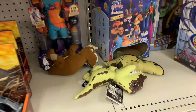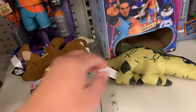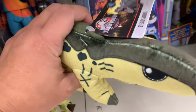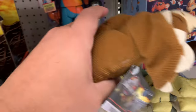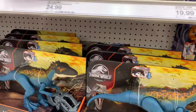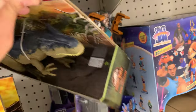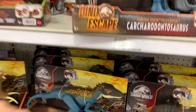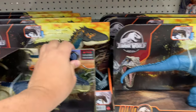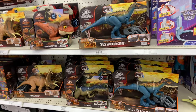We got some plushies here. They're a little bit ugly but they make sound. There's something back here — oh, the new Allosaurus. Okay, let's take this guy out. We've got some Allosaurus. A whole bunch of everything here, a whole bunch of dinos.